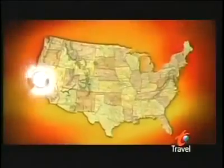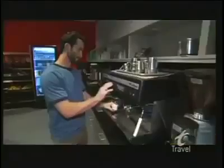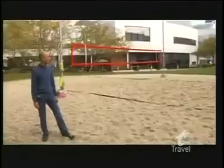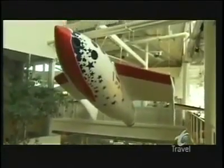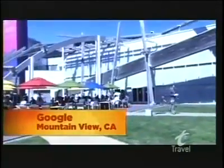This is Google in Mountain View, California — home of the most extreme office perks in the country. Google really takes care of us. I'm much healthier and happier for it. And it all goes down at Google's main headquarters, a.k.a. the Googleplex.